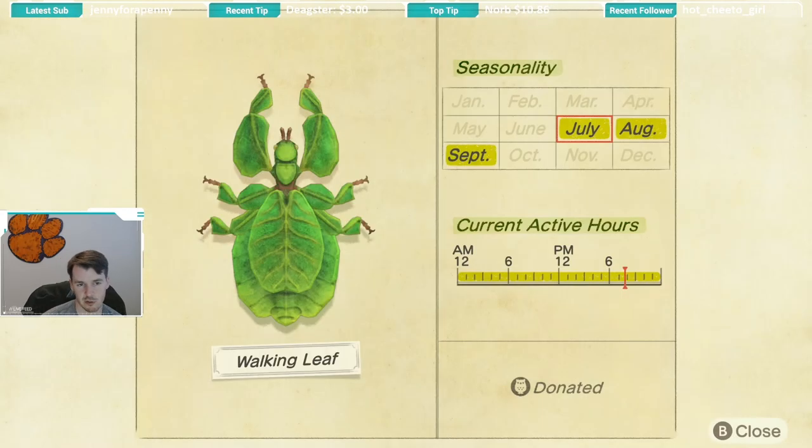The last new bug for July is the walking leaf, available July through September and all day long. You will see it on the ground and it will look like a little fallen leaf. If there's just a leaf on the ground that you didn't shake a tree for, it's most likely a walking leaf — so make sure you catch it before you get too close and it walks away.